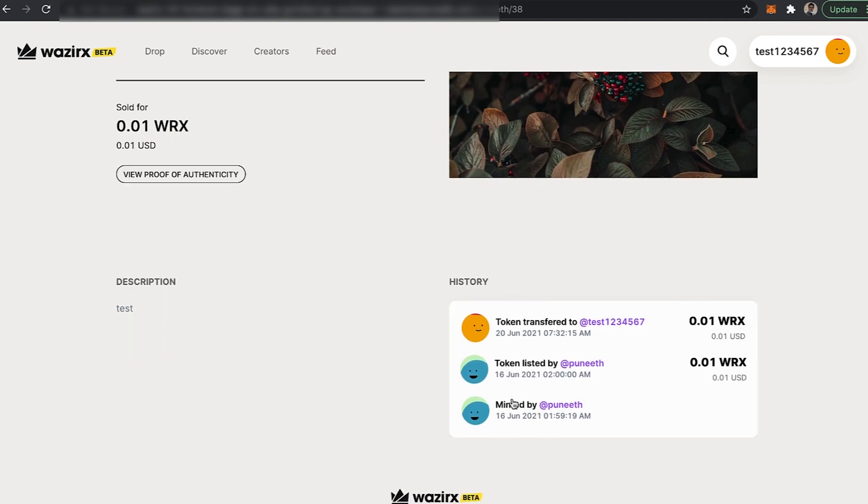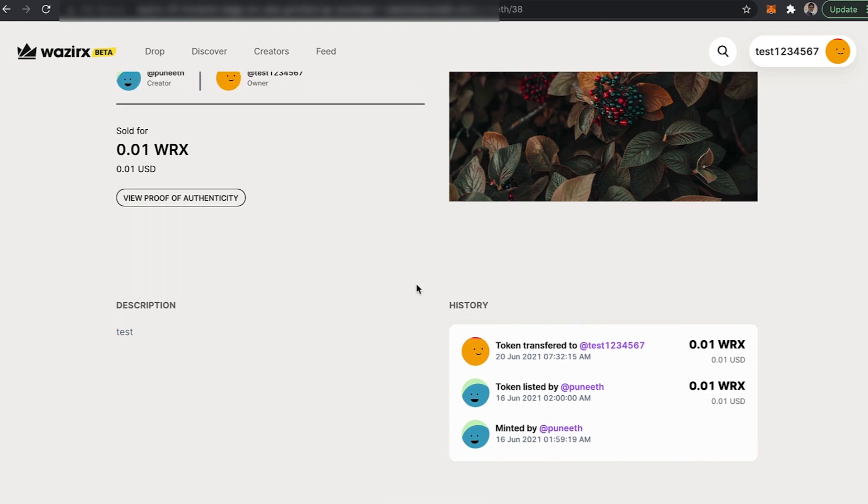And even in the history, you can see that the token was minted and listed by Puneet and now the token has been transferred to Test1234567.